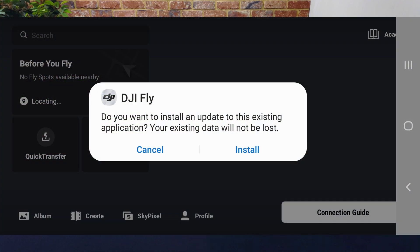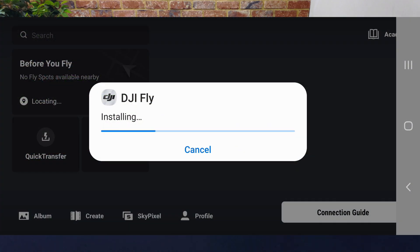DJI keeps rolling out new fixes and updates for their software and firmware. Today they released another new version of DJI Fly for Android. This is a minor release, so the 1.14 part of the version number stays the same, but now the new version is up to 1.14.2.